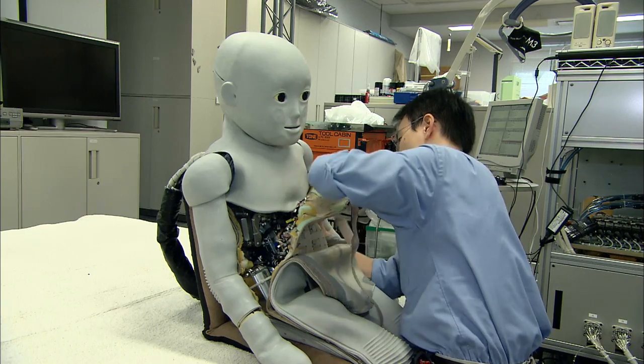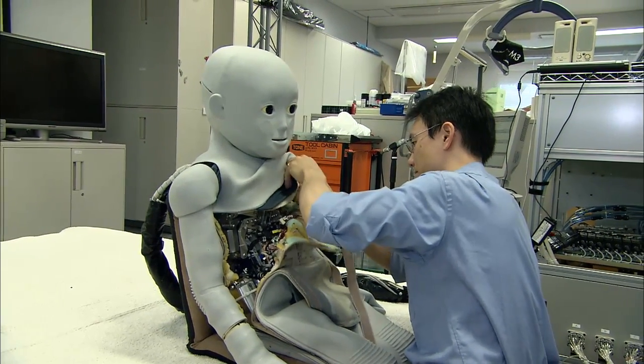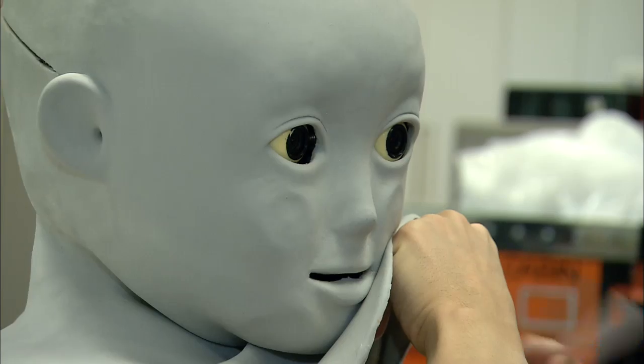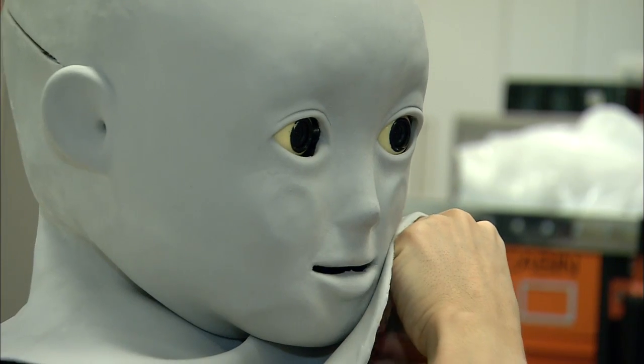An inspection of the robot's innards makes it clear why Japan is still the leader in robot technology worldwide. The Japanese have a special talent for engineering.